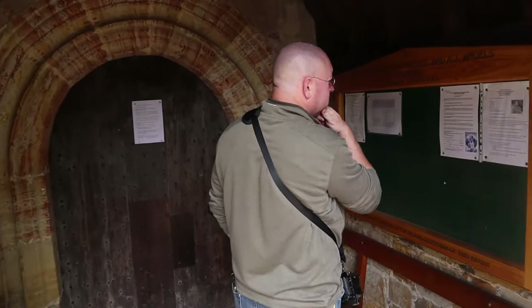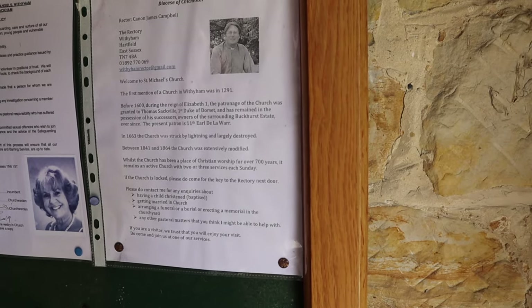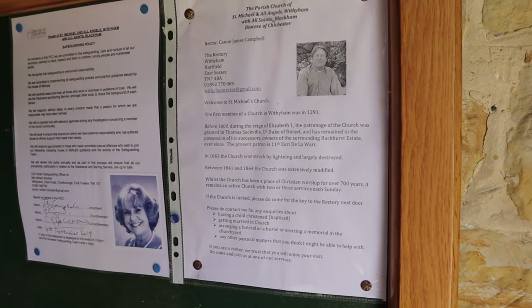1795, 1825. The church is first mentioned in 1291. Before Elizabeth, the patronage of the church was granted to Thomas Sackville, first Duke of Dorset. Sackville had a lot of connections with Michelin Priory and places like that. I mean, we go to prehistoric sites like Avebury quite a lot, which are five to seven thousand years old — the Mesolithic era, the Neolithic era — but even with churches, going back seven hundred years is still impressive. Seven hundred years of continuous worship.